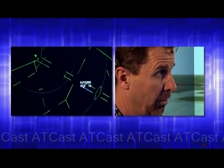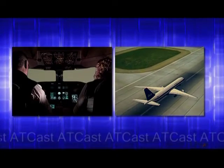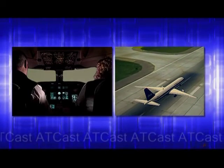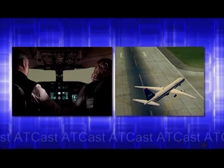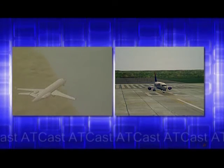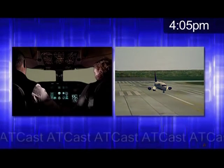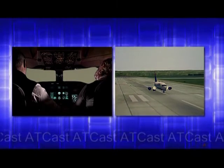Delta 475, runway 30L, position and hold. Position and hold, 30L, Delta 475. Delta 224, turn right next taxiway, contact ground point niner. Ground point niner, Delta 224. Delta 475, runway 30L, cleared for takeoff. Clear for takeoff, runway 30L, Delta 475. Superjet 2245, runway 30L, cleared to land. Traffic is a 737 departing runway 30L. Superjet 2245, cleared to land, 30L.